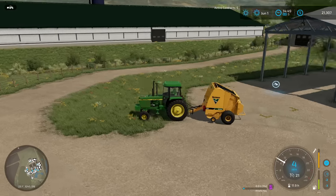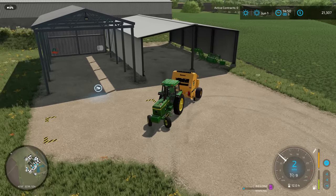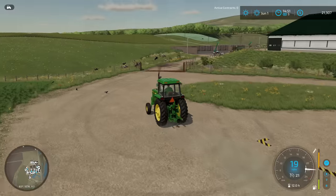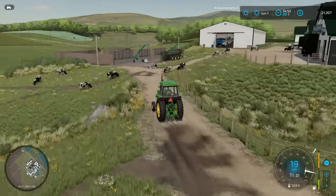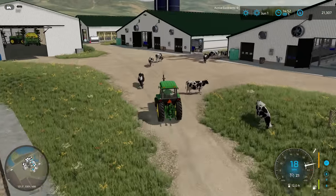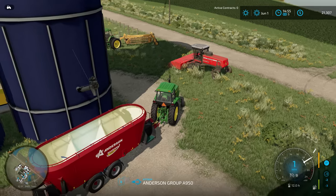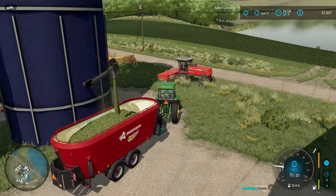Let me go ahead and grab the mower again. We're going to get all of this alfalfa mowed up. Actually, let's run this up here — I'm going to go ahead and mix up a load of TMR before I forget about it with this tractor. And then while that's unloading and feeding the cows in the barn with some hired help, I think we can move the rest of the equipment up into the shed. We don't have a ton of hay here, but we've got enough to make a few more loads of TMR for sure.